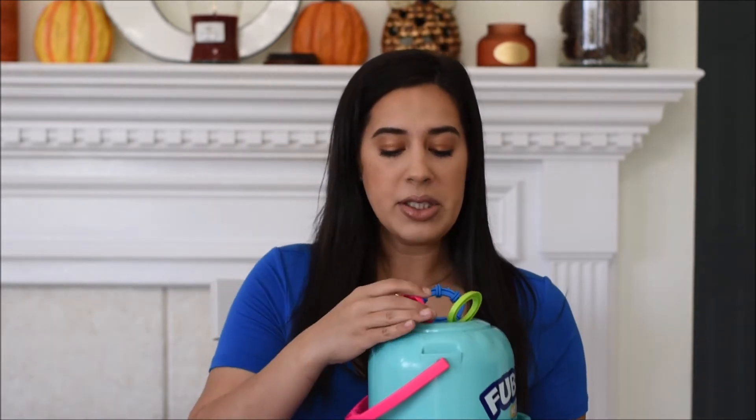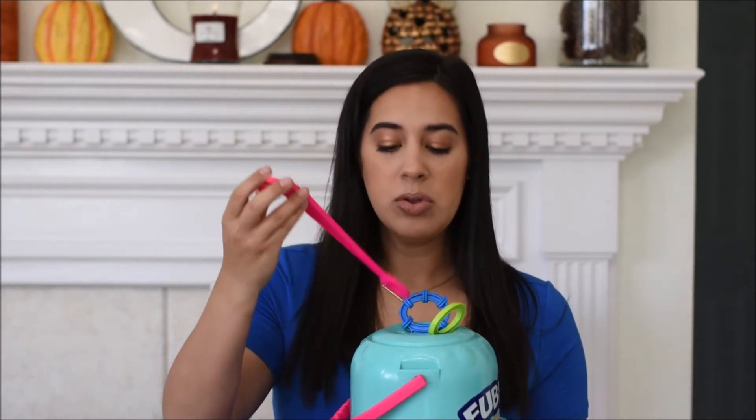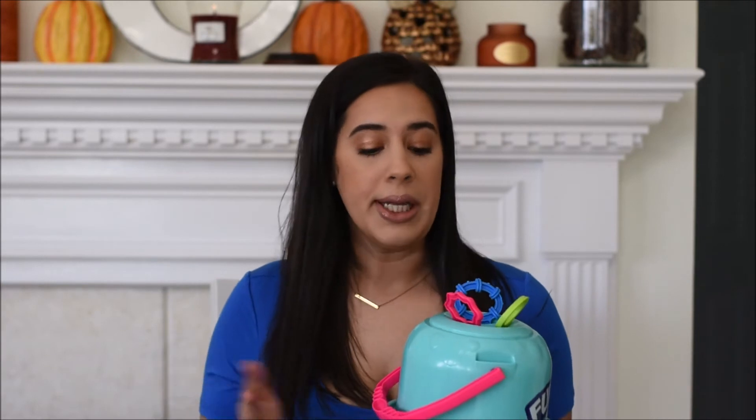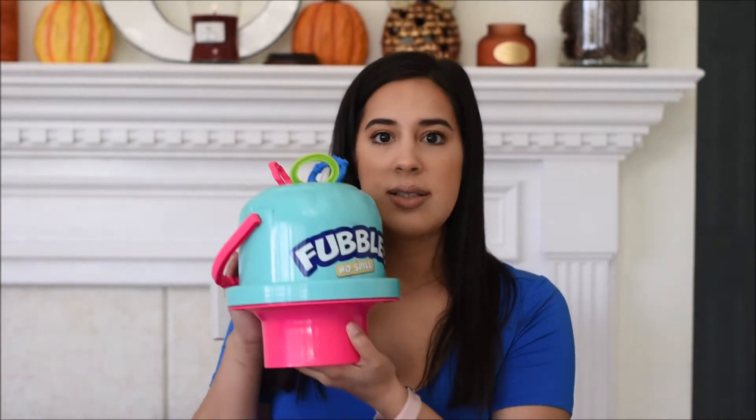Next is this — it's called Fubbles, and it's a no-spill bubble toy. You buy your own bubbles and add them — this piece unscrews here. It has wands up top and it's a fun way to let your toddler play with bubbles more independently without making such a big mess. We found ours at Bed Bath & Beyond but I'm sure you can find it at lots of places.